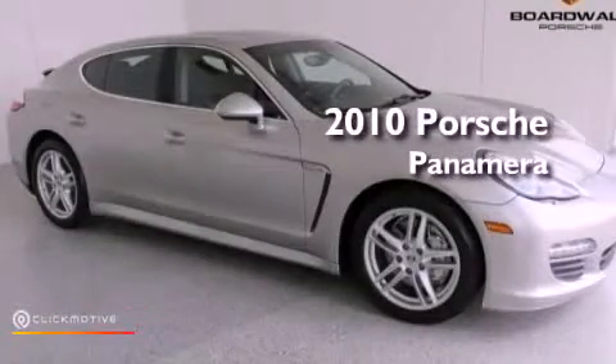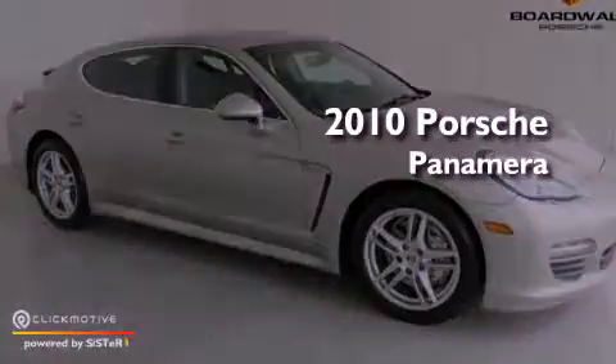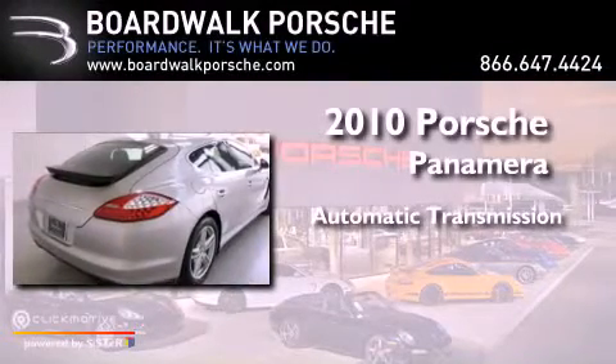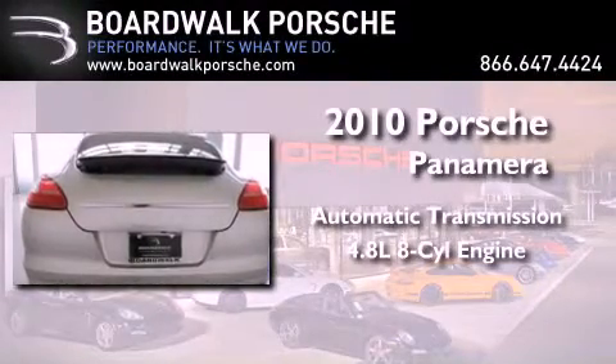This is a 2010 Porsche Panamera S. This vehicle has seating for four adults and a 4.8 liter V8.